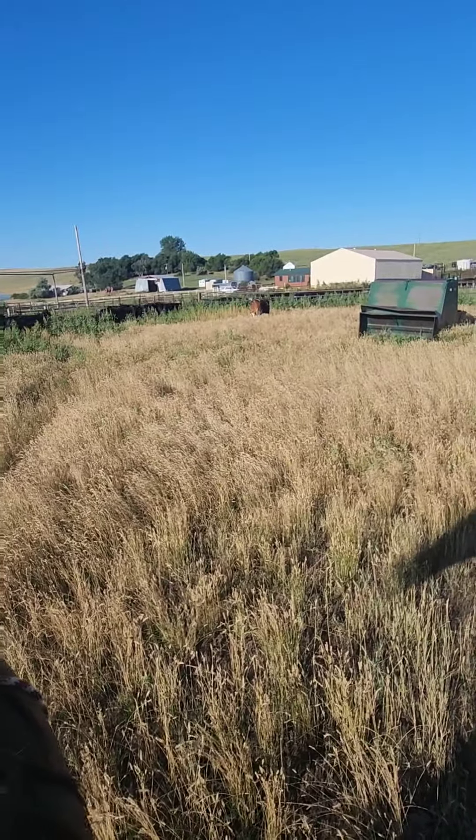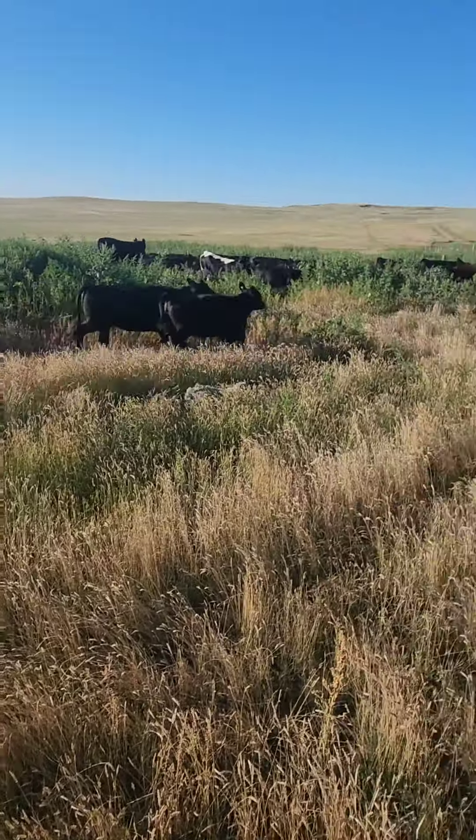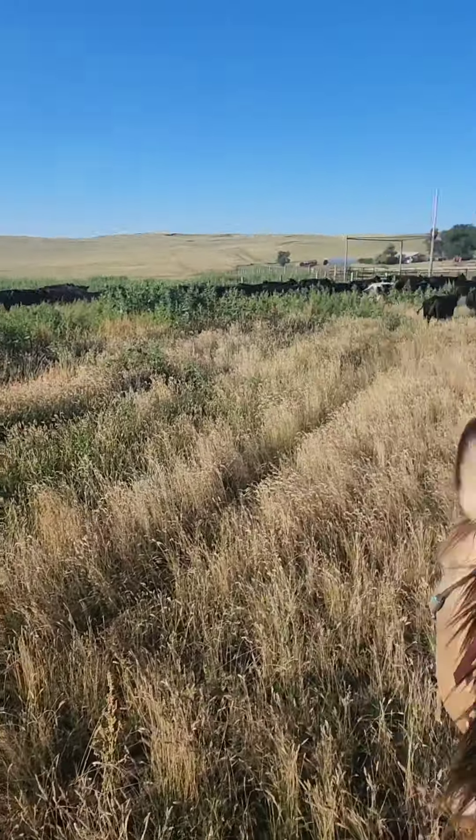After a while we'll sort these yearlings off, then sort the bulls out, and we'll brand the calves. I took the Double G saddle off Spud to see if there were any dry spots, but we didn't quite sweat him up enough to tell. So I'll have to try it again — to be continued on that. Now we just got to wait until the help shows up this evening and brand this little bunch of calves.